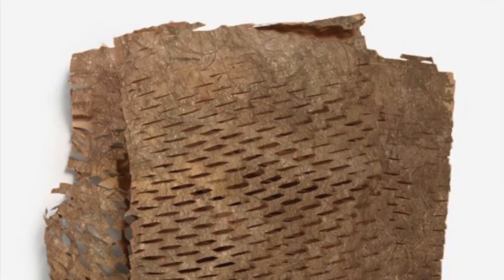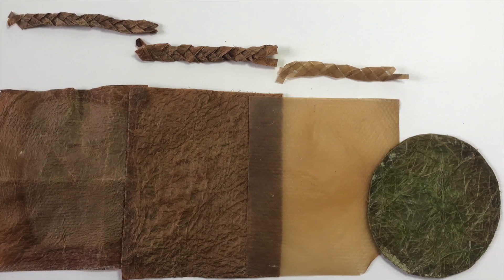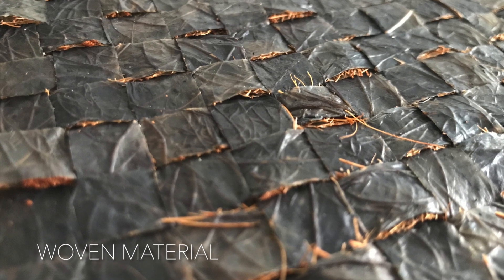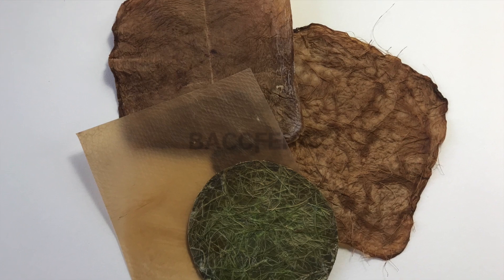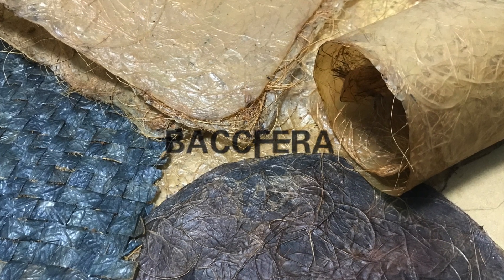Bio-based material is one of the answers to the plastic waste crisis. With this bacterial cellulose composite, we can guarantee that yesterday's packaging is not going to be here forever.